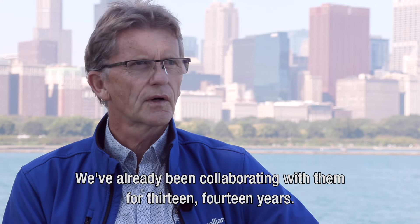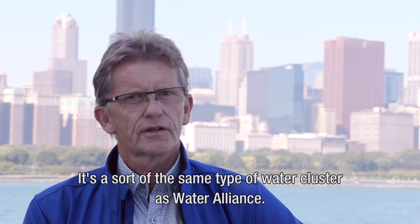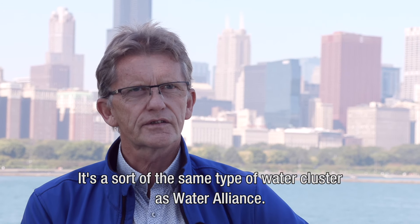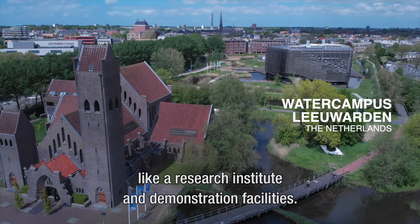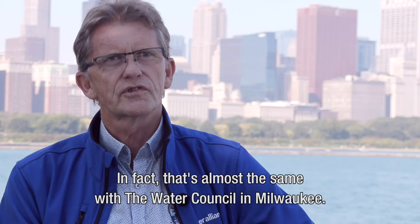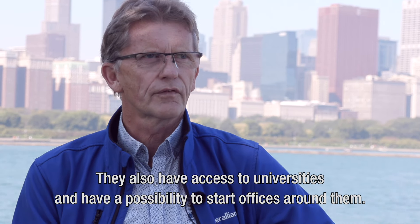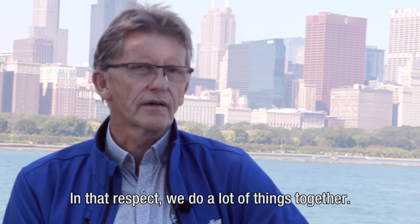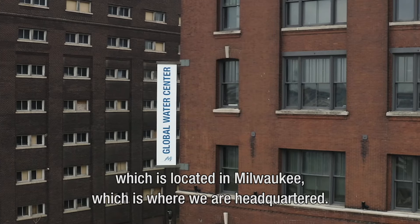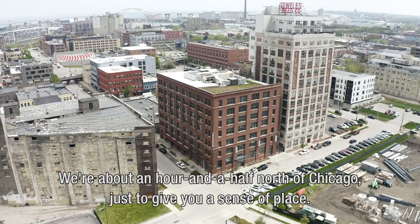The Water Council in Milwaukee, Wisconsin is one of those water clusters in the US. We've collaborated with them for 13 to 14 years. It's sort of the same type of water cluster as Water Alliance. We are based at Water Campus in Leeuwarden and have all kinds of facilities around us, like a research institute and demonstration facilities. That's almost the same with Water Council in Milwaukee — they also have access to universities and the possibility to start offices around them.